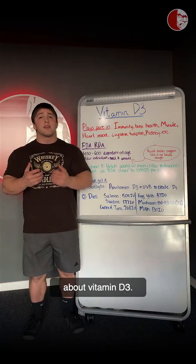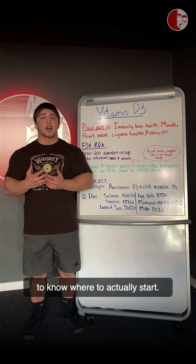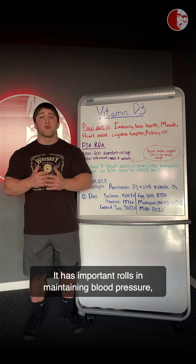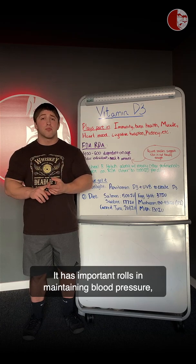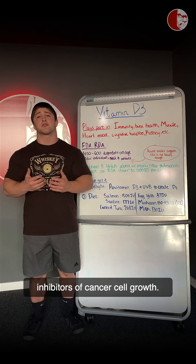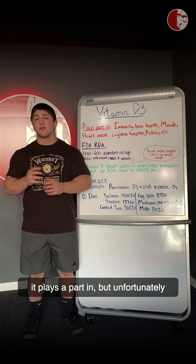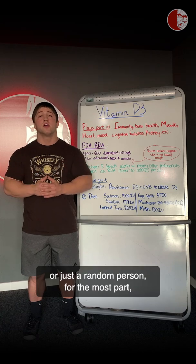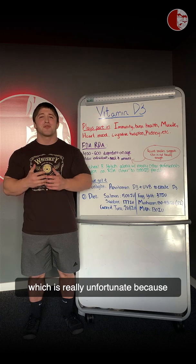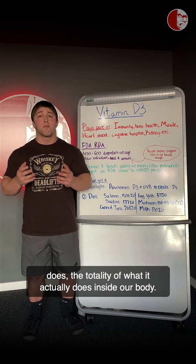Coach Ram here. Today I'll be talking about vitamin B3. When speaking of its benefits and functions inside the body, it's almost hard to know where to actually start. It controls phosphorus, bone, and calcium metabolism. It has important roles in maintaining blood pressure, immunity, and neurological function, and it's one of the most potent inhibitors of cancer cell growth. Up here on the board is just some of the things it plays a part in, but unfortunately when speaking to the general public, they only think of it as a mood booster, which doesn't even scratch the surface of what it actually does inside our body.